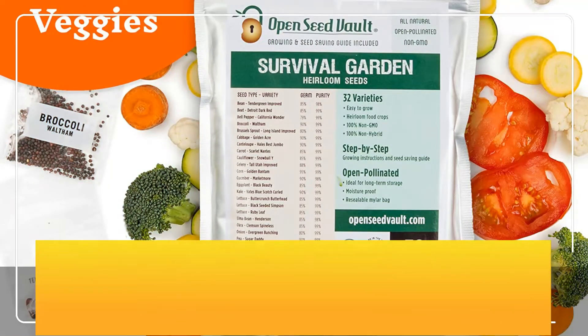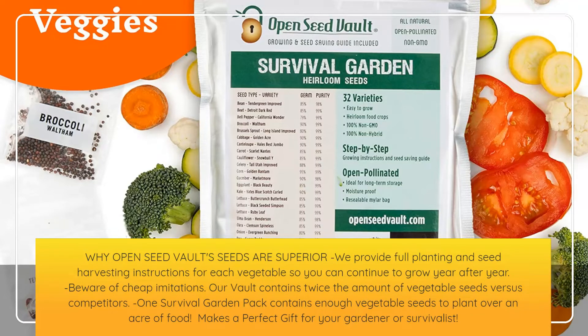Why Open Seed Vault Seeds are Superior: We provide full planting and seed harvesting instructions for each vegetable, so you can continue to grow year after year. Beware of cheap imitations — our vault contains twice the amount of vegetable seeds versus competitors. One survival garden pack contains enough vegetable seeds to plant over an acre of food. Makes a perfect gift for your gardener or survivalist.